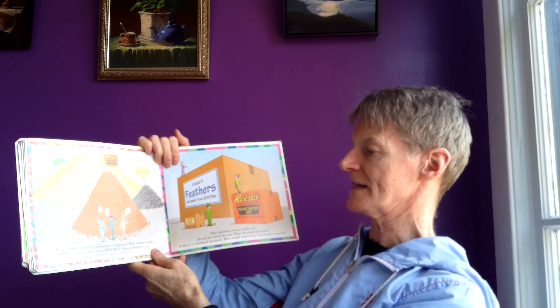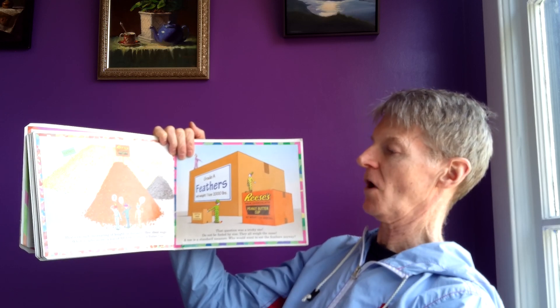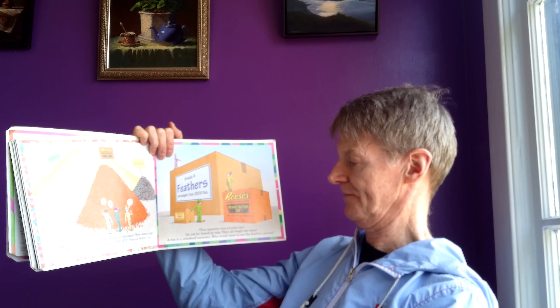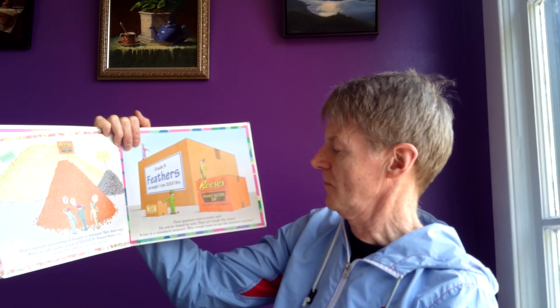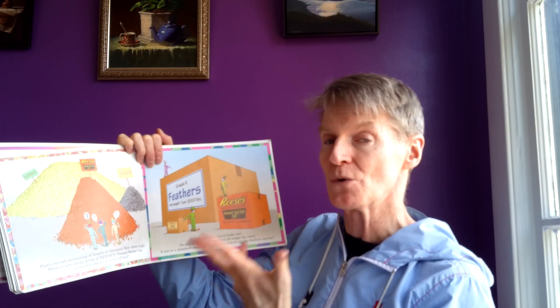Let's take a look at some weight. That's enough measuring of length or distance — how about weight? What weighs more: a ton of Reese's peanut butter cups, a ton of feathers, or a ton of lead? That question was a tricky one. Do not be fooled by size. They all weigh the same. A ton is a standard measurement. Although the amount in pieces would be different, the weight would be the same.